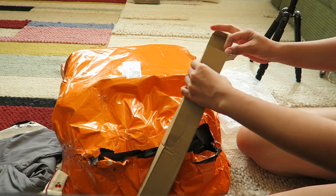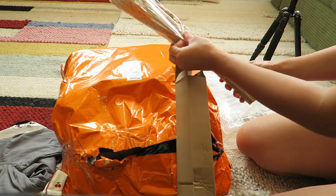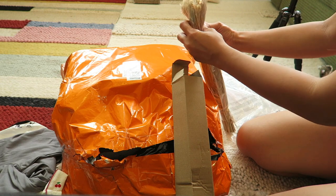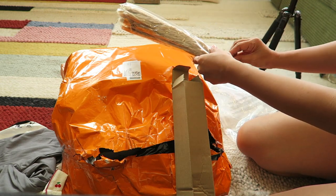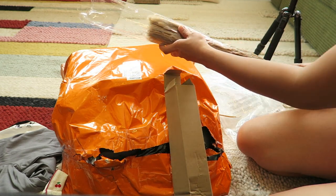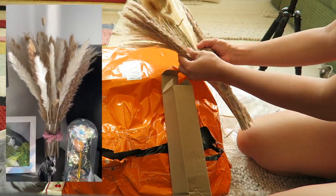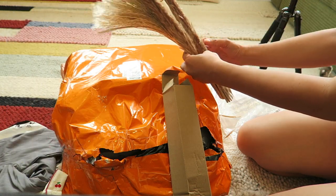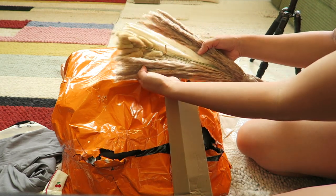Oh, I think this is the pampas. Let's see how it looks — it's nice actually! I have to put this in a vase. I have to buy a vase for this one. It's pampas, it's cute.